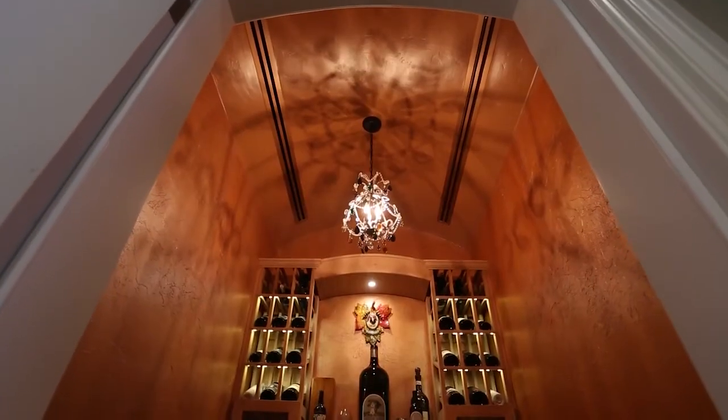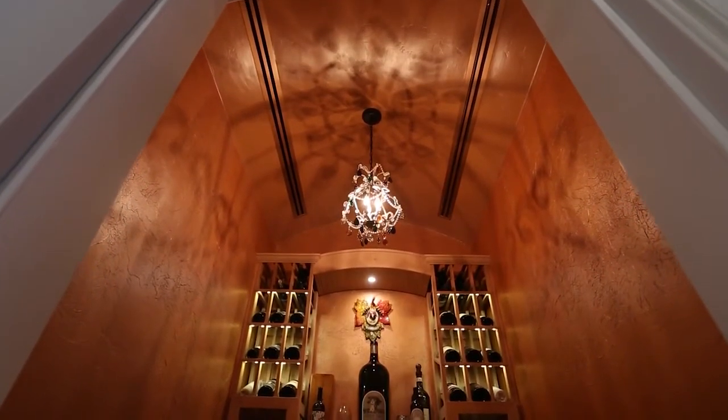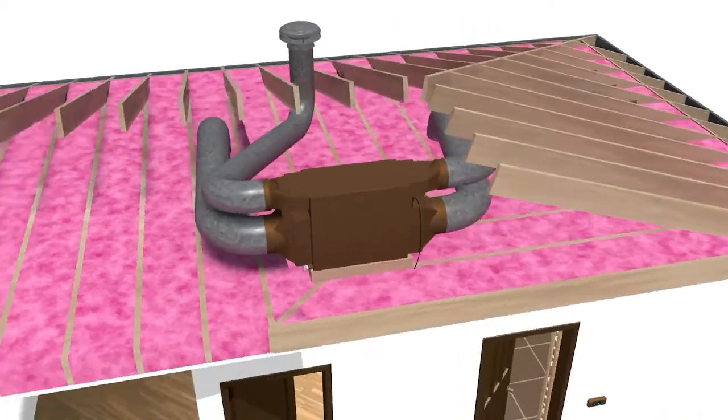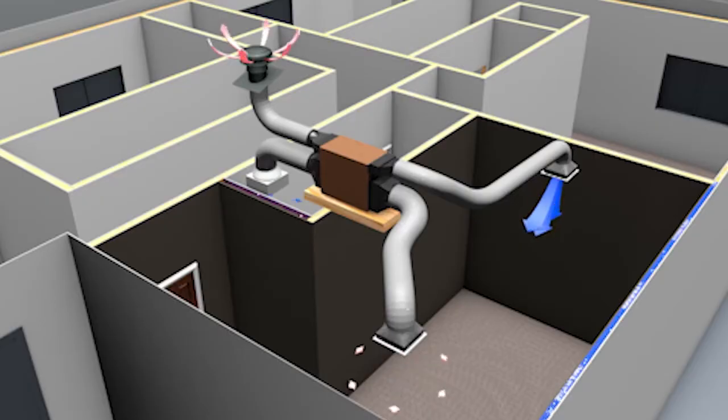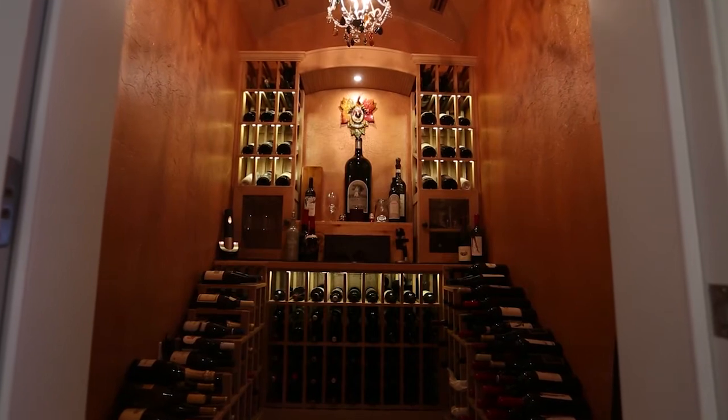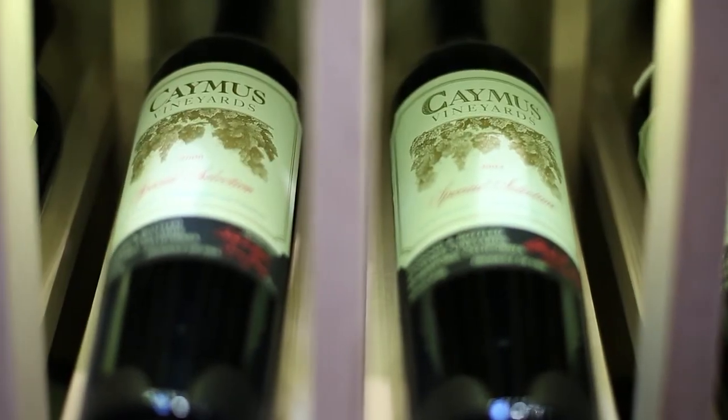Ducted systems can come in either self-contained or split system units and typically have more insulation options and flexibility. Fully ducted units are installed outside of the wine cellar in an adjacent indoor space, which maximizes your storage capacity and significantly reduces noise.